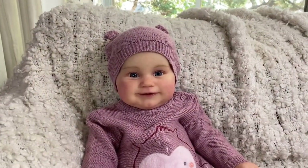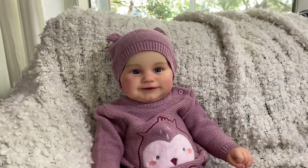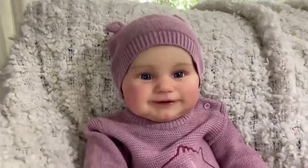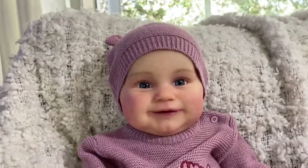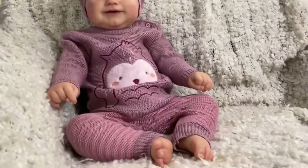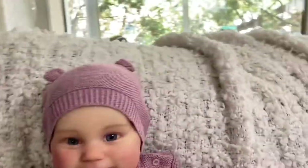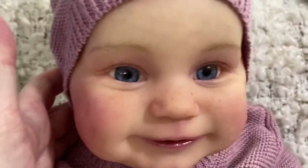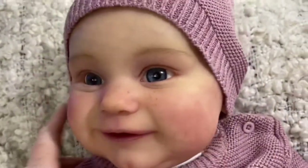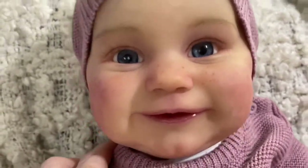Hey guys, it's me Wendy from We Be Dolls again. I'm back to show you this baby that I also finished today. This is the Maddie sculpt by Bonnie Brown, and she's very cute — she's just making me smile. She has, per mommy's request, a few freckles, which is something fun for me to paint that I don't get to do very often. I love painting freckles.